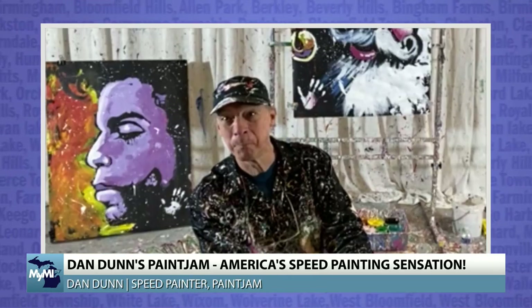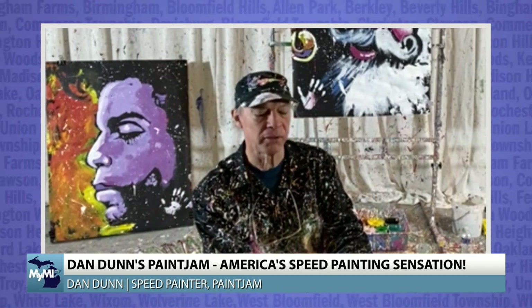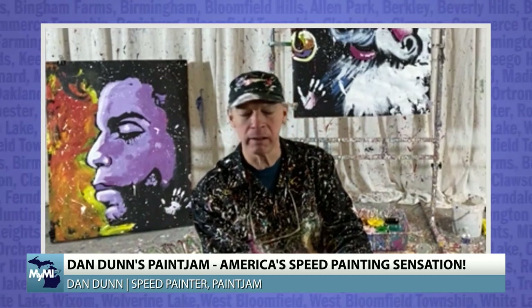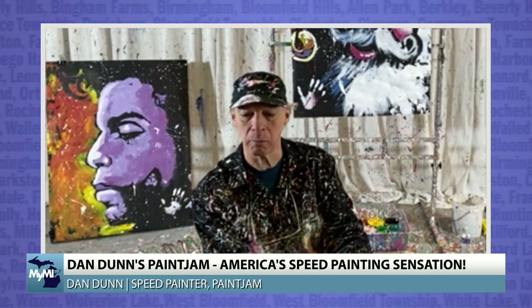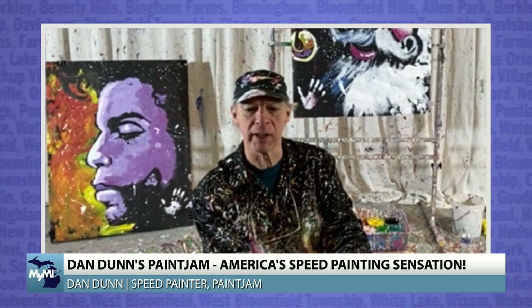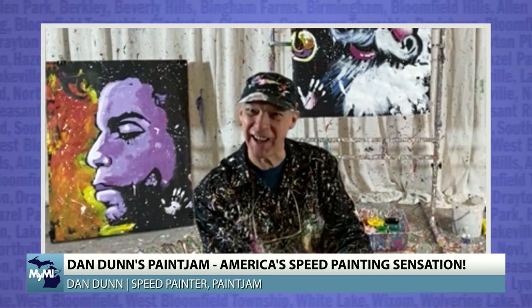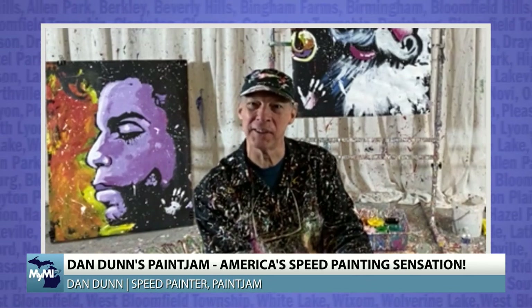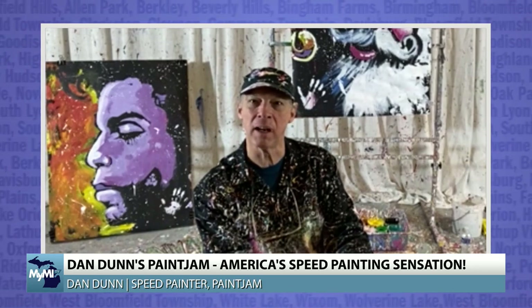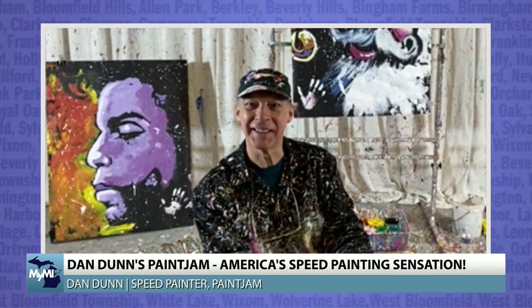We also do a lot of halftime shows — not just NFL, but NBA, PGA, hockey, race cars. We've done Formula One races and the Le Mans in France. That was a fun gig — yeah, all these different places.